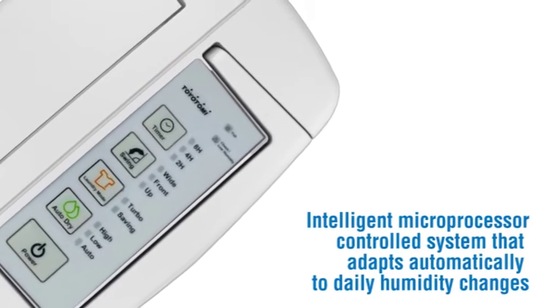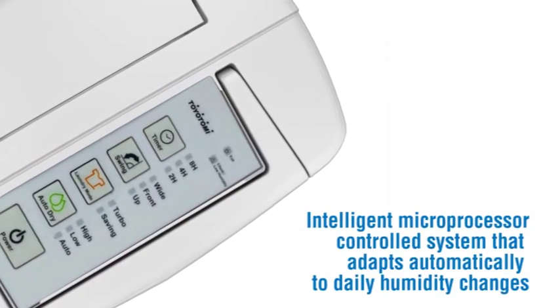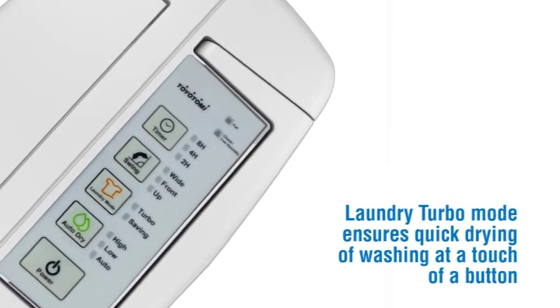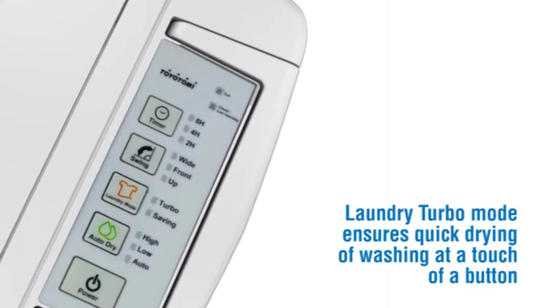Intelligent microprocessor controlled system that adapts automatically to daily humidity changes. Laundry turbo mode ensures quick drying of washing at a touch of a button.